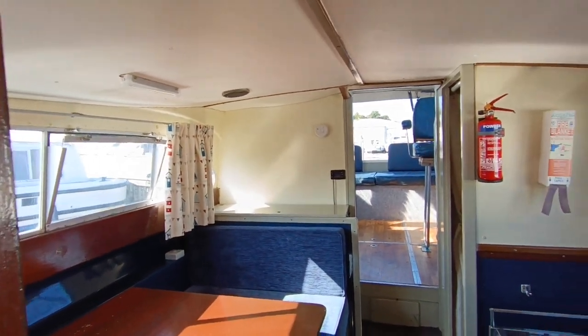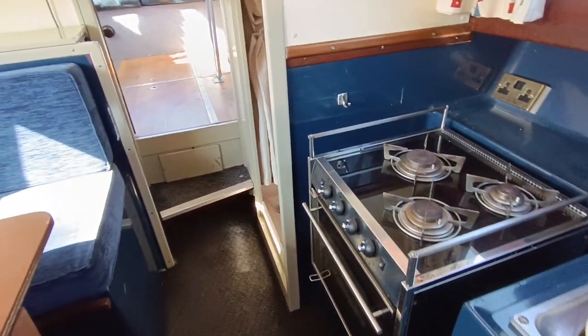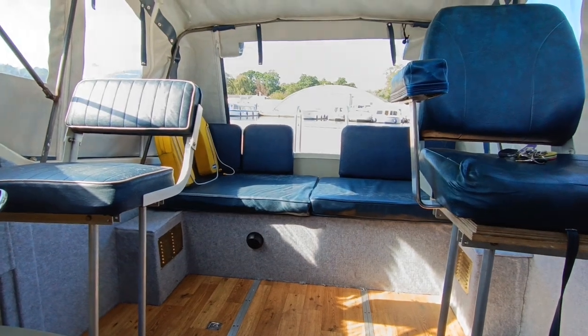If you'd like further information on this nice little Elysian 27 diesel river cruiser, please contact me, Steve Biggs, at bowshednorfolk.com. Thanks for watching.